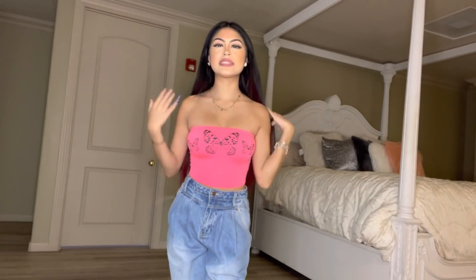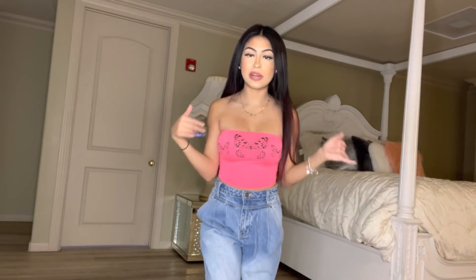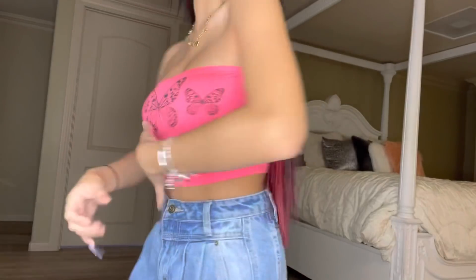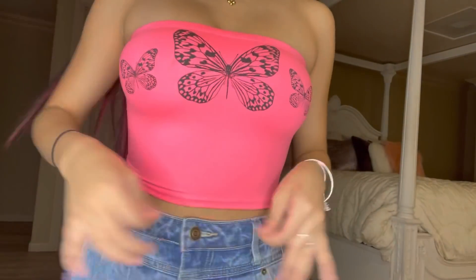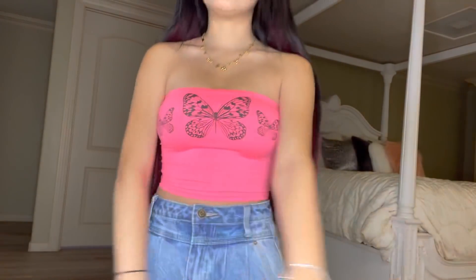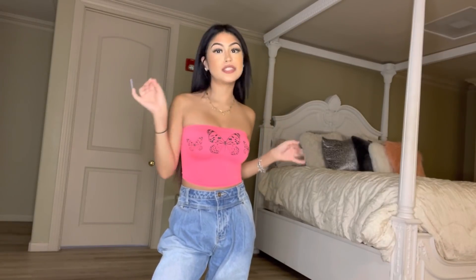The next item is this cute neon pink tube top. It's not a regular pink — it's neon pink, and it's super pretty. It is very much tight on you, which I like, so it's not falling and you don't have to pull it up all the time. It does have three little butterflies on the chest area — a big one and two little ones. I love butterflies, and the butterflies give it such a cute little touch.